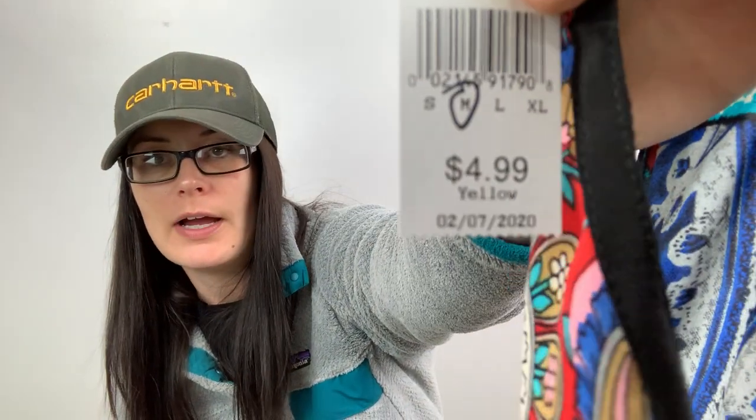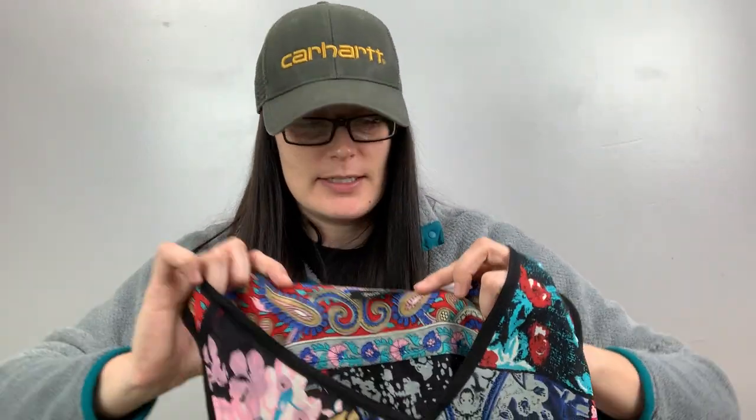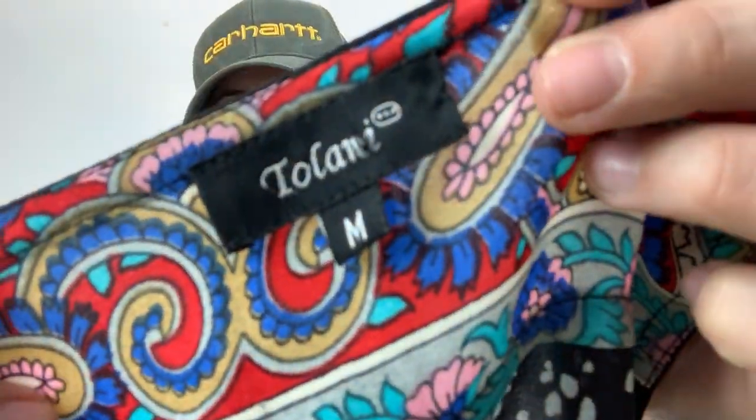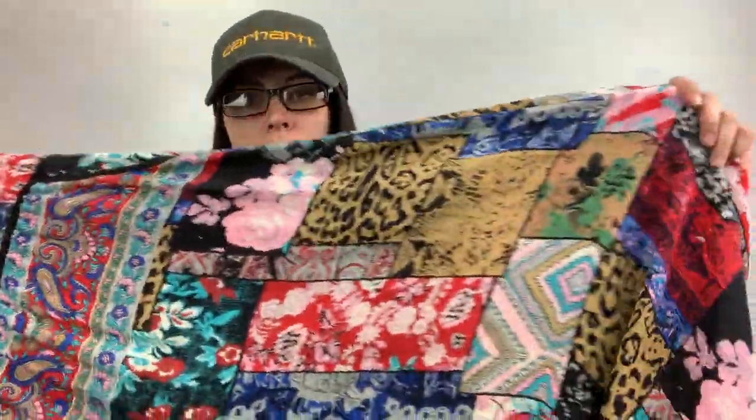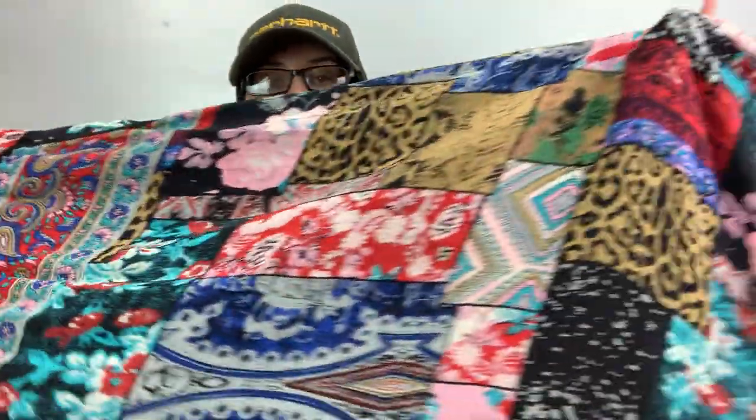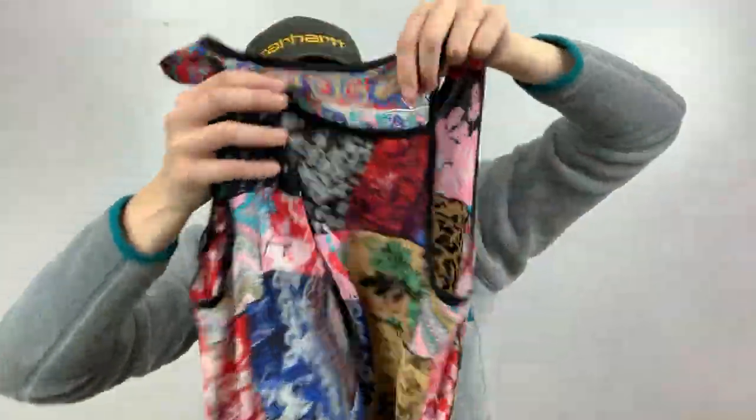This was the fun one I was talking about earlier. I paid full price — $5. This is Talani, size medium. I looked this up and the same exact one sold on Poshmark for $55. It has pockets. It's a maxi dress — 100% silk patchwork maxi dress. It is semi-sheer; you can kind of see through it. Mine does not have a lining.